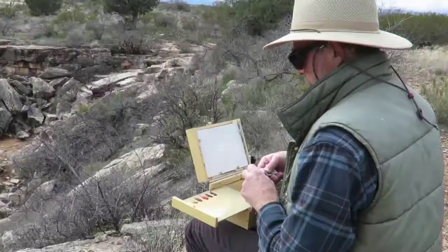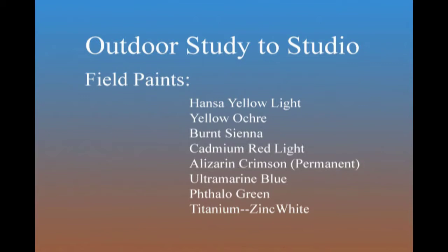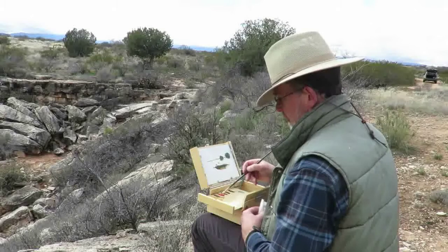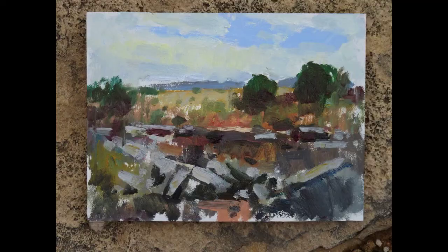With this box I typically use just three colors, but because subjects lit with a soft overcast light tend to have a great deal of subtlety in color, I added a few more for this outing. I used the following paints from Gamblin Artists Colors: Hansa Yellow Light, Yellow Ochre, Burnt Sienna, Cadmium Red Light, Permanent Alizarin Crimson, Ultramarine Blue, Phthalo Green, and of course white. These allowed me to describe the full range of colors I saw.